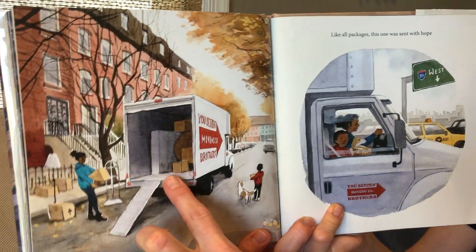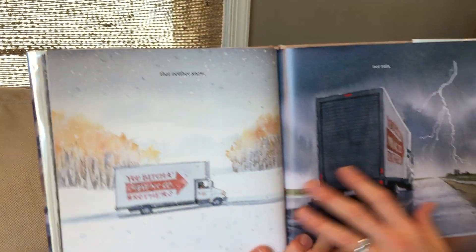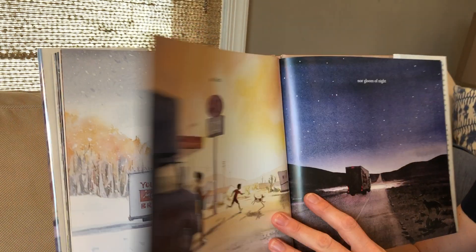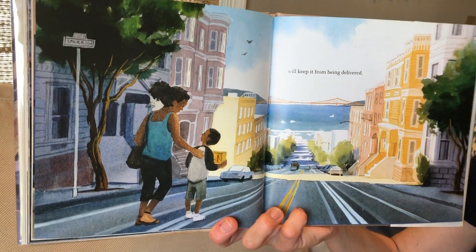This boy looks like maybe he's moving, right? There's a moving van. Like all packages, this one was sent with hope that neither snow, nor rain, nor heat, nor gloom of night would keep it from being delivered.